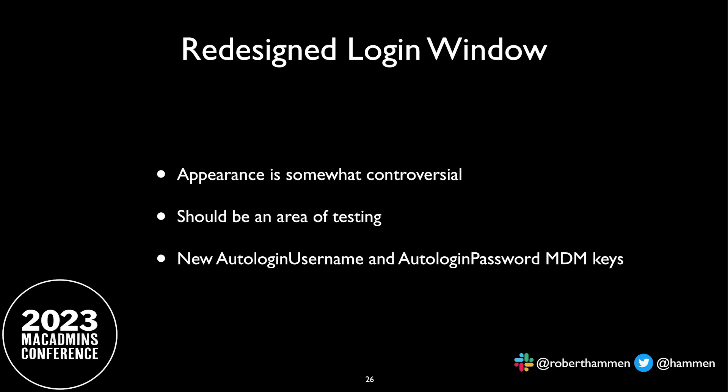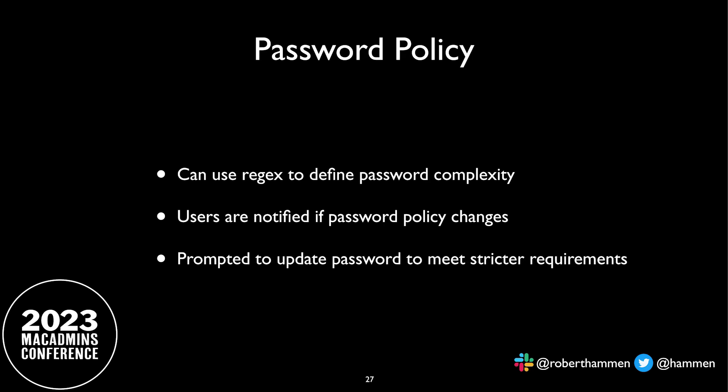Apple also redesigned the login window. It's a little bit controversial and it's changing over OS releases. If you care about what the wallpaper is behind your login window, you've got a lot of testing ahead of you. Also, if you have kiosk devices that need to auto-log in, there are MDM keys that specify the auto-login username and password for a service account. Something else that changes: local password policy in macOS. In my government space work, I couldn't actually use a profile to deploy passwords because it wouldn't give me enough control. So they've now added support for regular expressions. If the password policy has changed, the user is notified — it doesn't just lock them out — and the user is prompted to update their password to one that meets the new requirements.